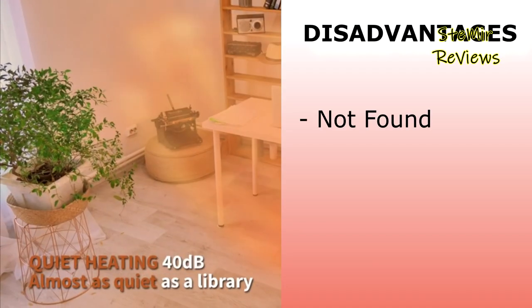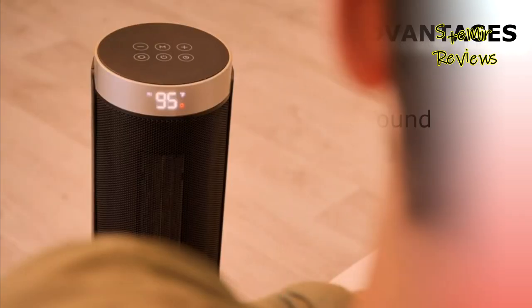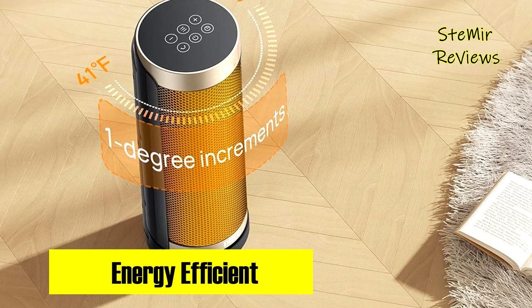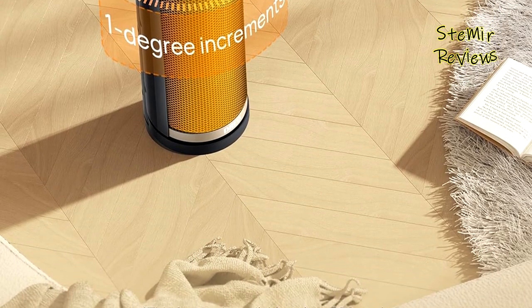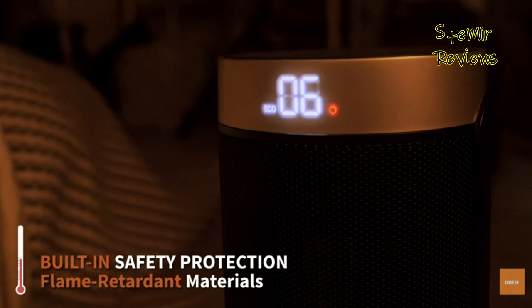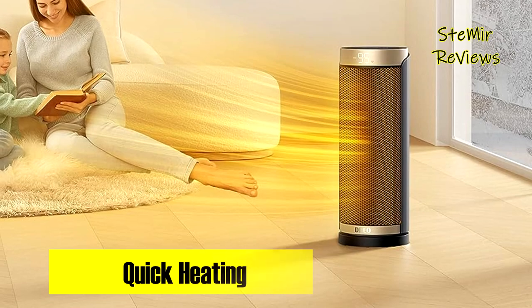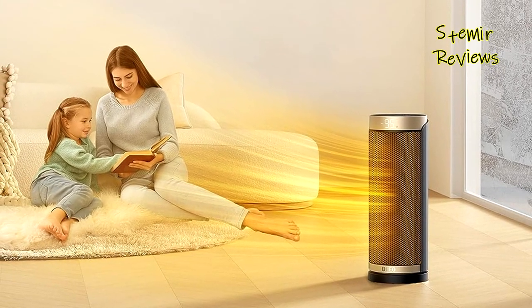Dreo's space heater excels with rapid heating, reduced noise, and wide-angle oscillation for even warmth distribution, all wrapped in a compact, user-friendly design. With this product, no disadvantages were found. In summary, the Dreo space heater exemplifies safety, efficiency, and convenience, offering a top-tier solution to your heating needs. If you found our reviews helpful, please share your thoughts in the comments, hit the like button, and consider subscribing for more insightful home appliance recommendations.